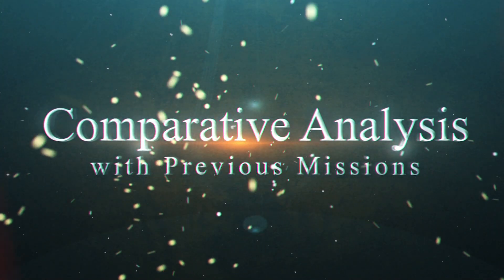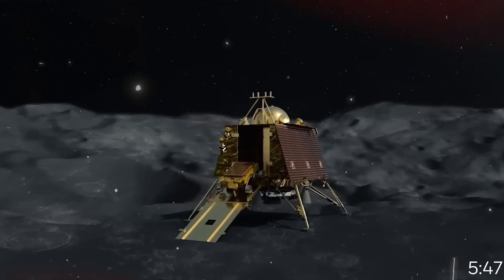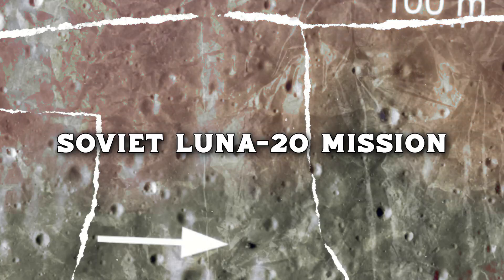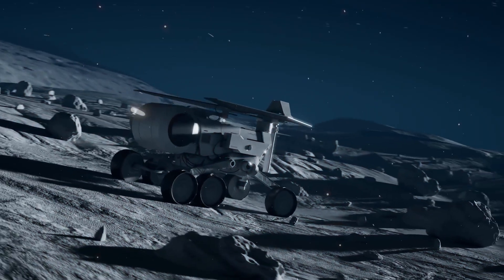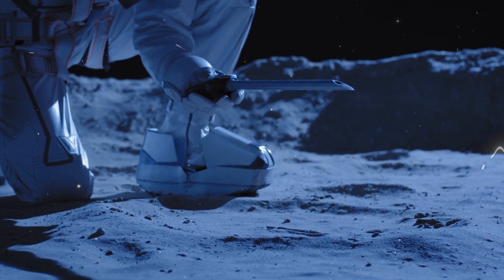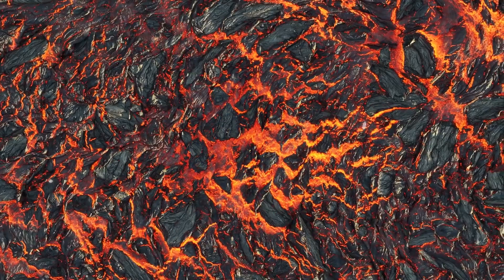Chandrayaan-3's findings are not isolated — they align with data from past missions, such as the US Apollo 16 mission and the Soviet Luna 20 mission, both of which also explored the Moon's highlands. The chemical similarities between samples collected from these geographically distant locations bolster the idea of a once-uniform magma ocean.